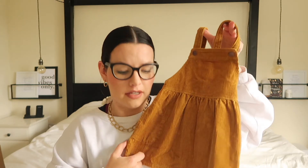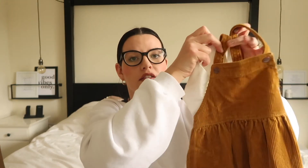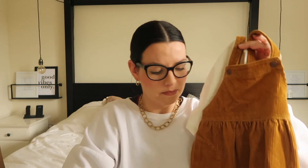Speaking of pinafores, I got her this gorgeous mustard pinafore in size 12 to 18, although it does look huge. I want her to be able to wear it now with all these lovely t-shirts underneath — the cream one I think looks really cute. All of those colours go really nicely with it. This pinafore was £12.99.